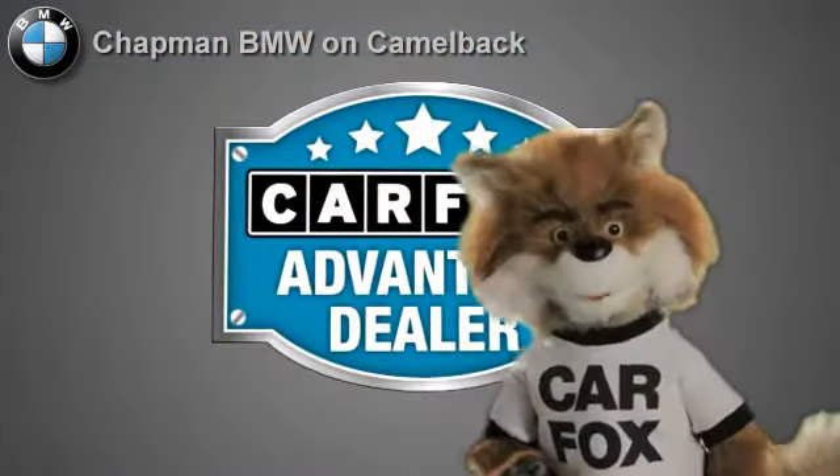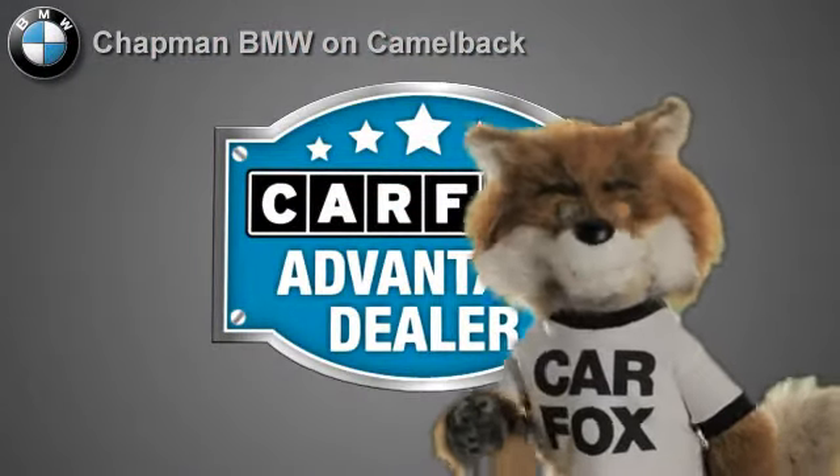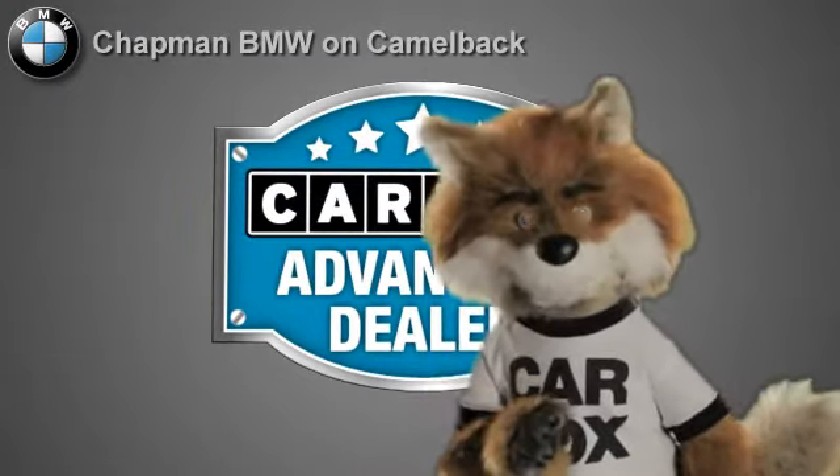Just say show me the Carfax at Chapman BMW on Camelback — a Carfax Advantage dealer.